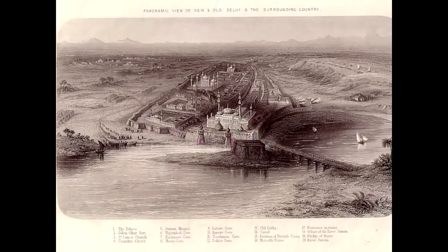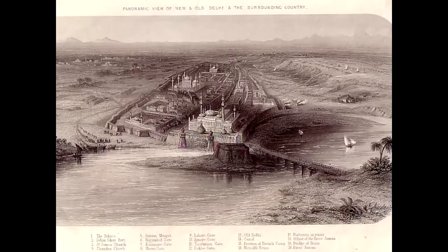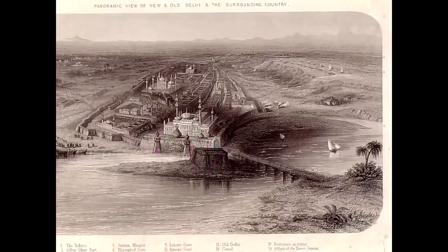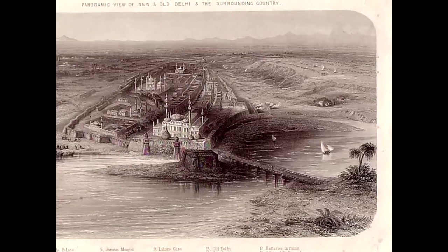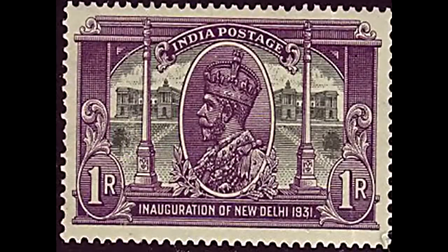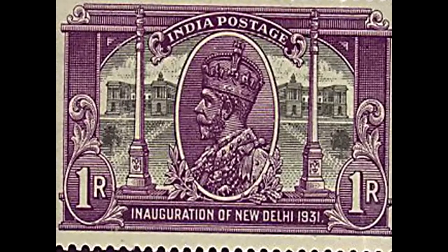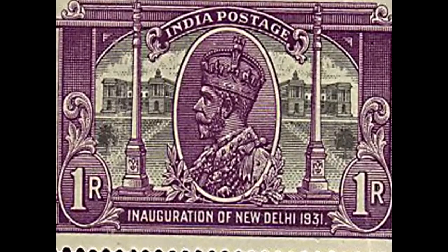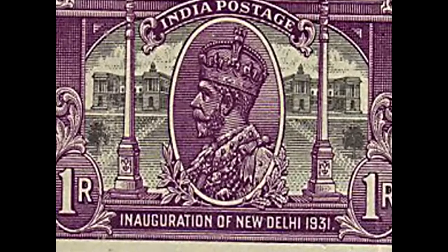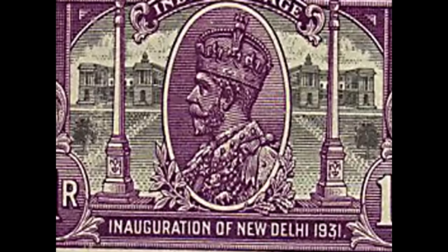This early 19th century engraving indicates that there wasn't quite as much in New Delhi as there is today — it really has grown. The capital was moved by King George V from Calcutta to Delhi in 1911.